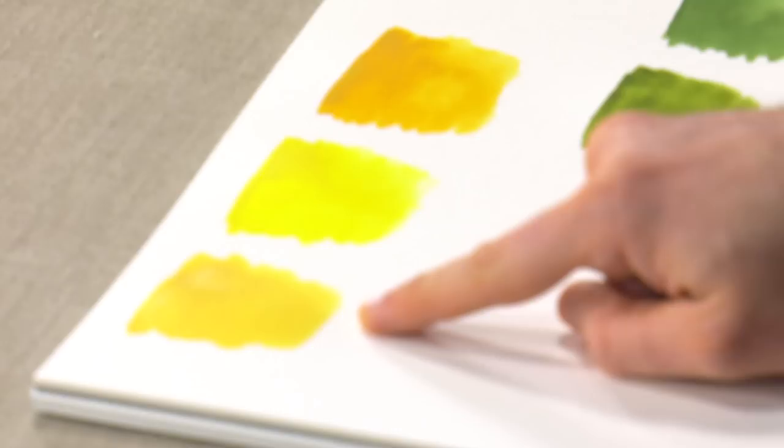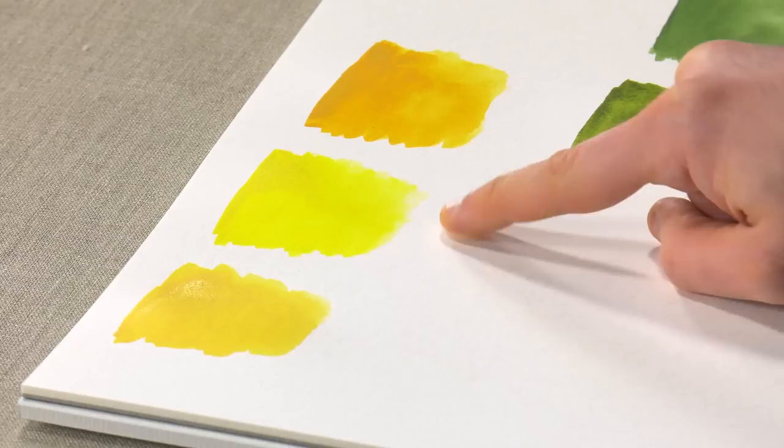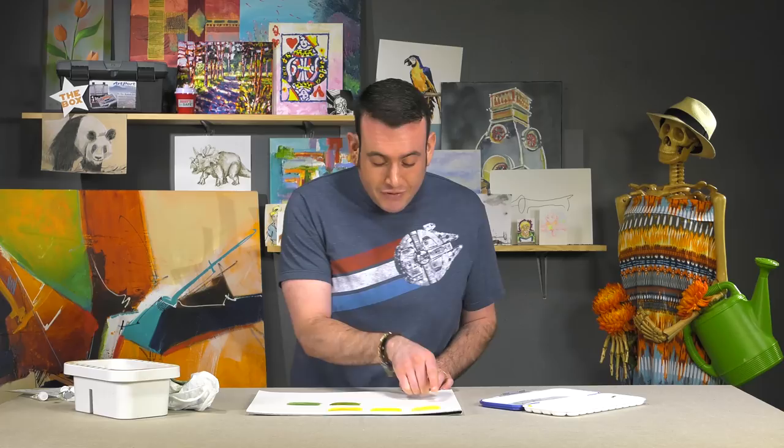I want you to look right here. Make sure you get this shot nice and tight, okay? I want you to see this color. Okay, this is like a yellow, maybe like a deep, deep yellow.